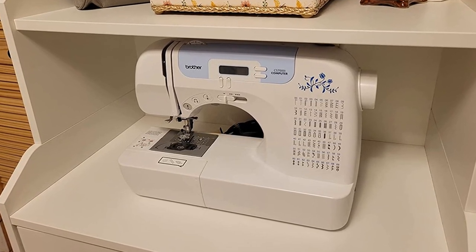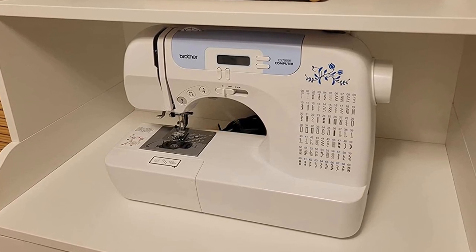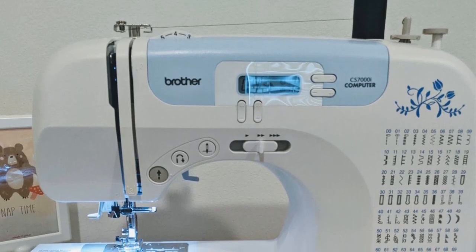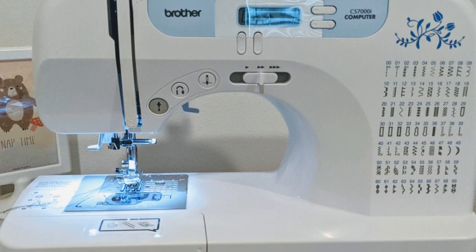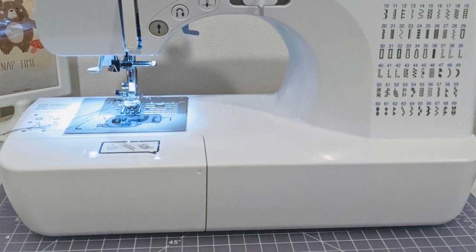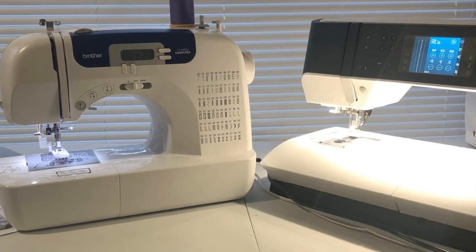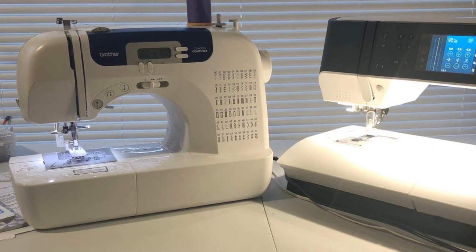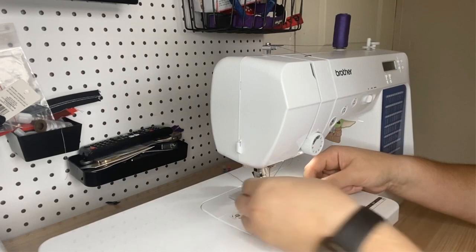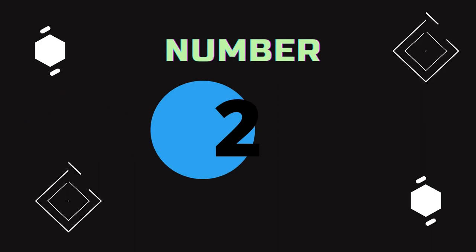Another great feature of the Brother CS7000X is its automatic threading capability. This eliminates the need to manually thread the needle, saving you time and frustration. Additionally, the machine has an automatic bobbin winding system, which makes it easy to keep your bobbin filled and ready to go. Pros: Easy to thread the needle, wide range of built-in stitches, automatic bobbin winding system, built-in needle threader. Cons: The LED screen is too small.